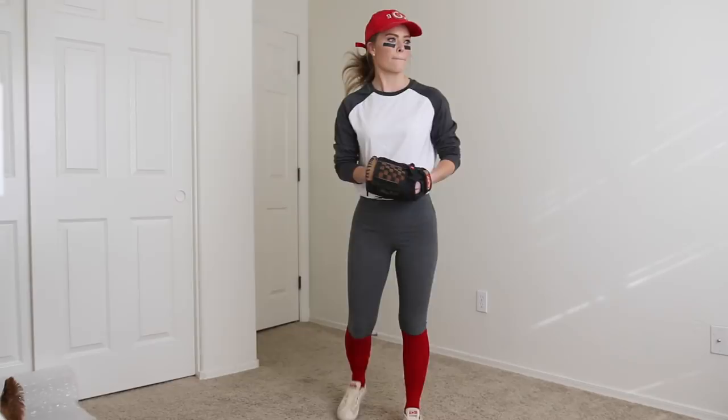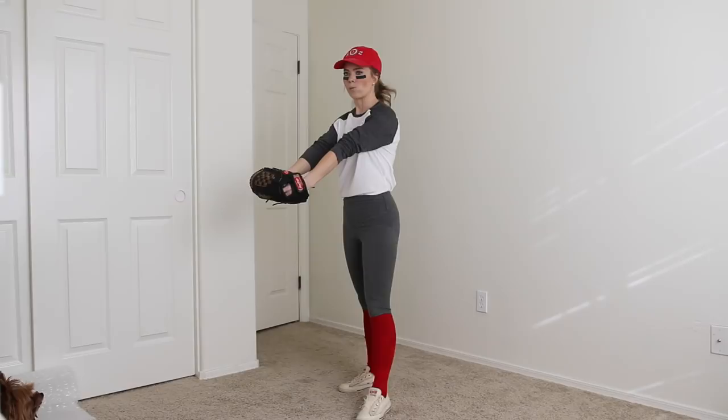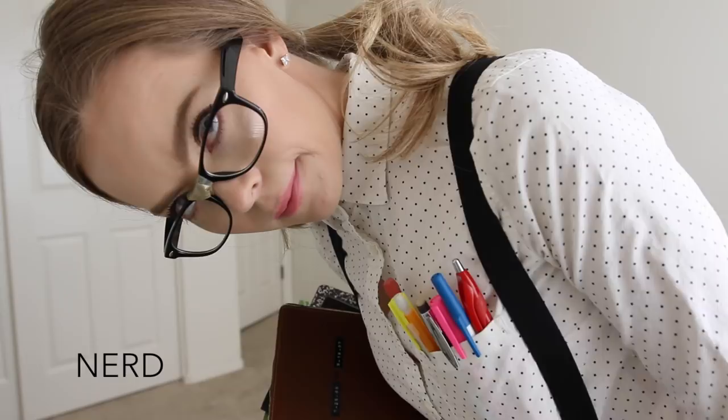For this easy baseball costume I just threw on a white and gray shirt and gray leggings to match, then added a red hat and red knee-high socks to top off the look. I grabbed a baseball mitt and glove for added effect.